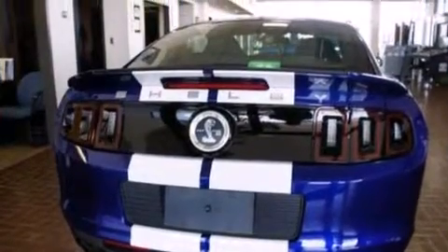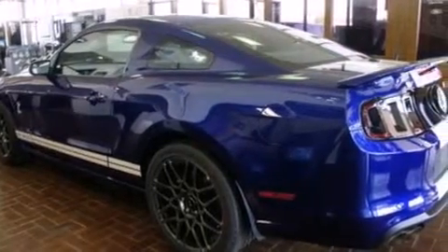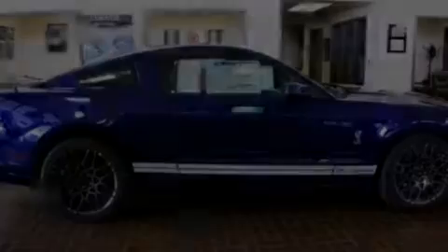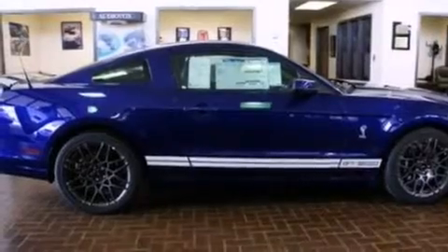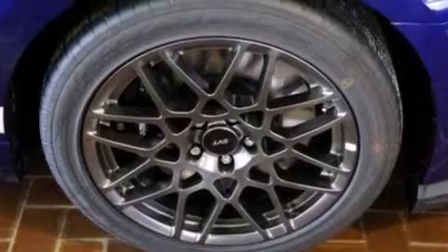Its top features include heated seats, an 8-speaker stereo system, XM satellite radio, an intercooled supercharger, a sport suspension, 20-inch wheels, and traction control and stability control systems.